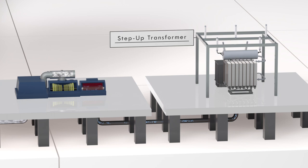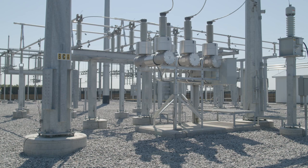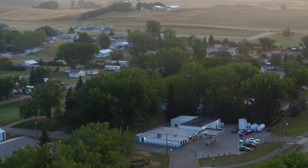Before electricity is delivered, step-up transformers help boost the voltage so the electricity can be transmitted over great distances at near the speed of light. Somewhere near your community, a substation steps down the voltage so the electricity can be used by homes, farms, schools, and businesses. And that's how we get electricity that's so reliable we don't even need to think twice about it.